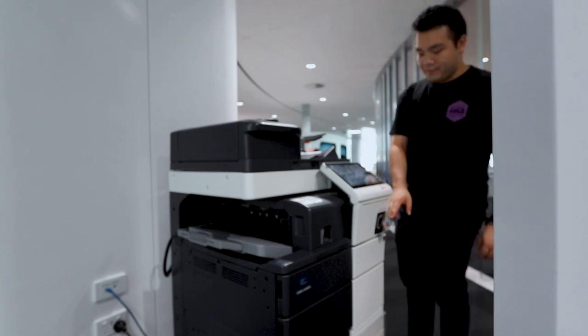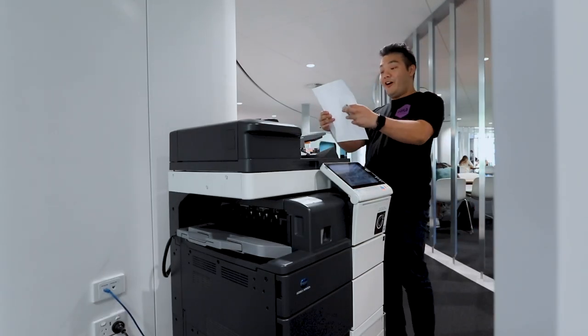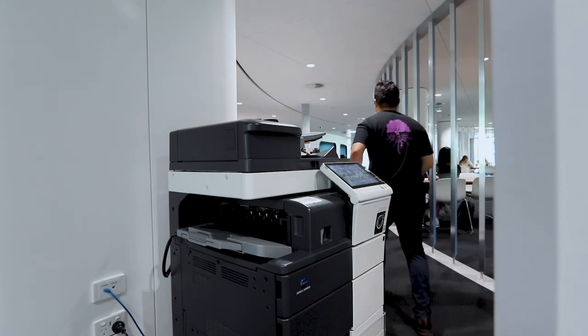Printing at UWA is really easy. Just head to print.uwa.edu.au, submit your job there, and head to any one of the friendly printers at any of the libraries — tap your card and that's where the magic happens. Do make sure that you load money onto your card so that they can charge it to your account.